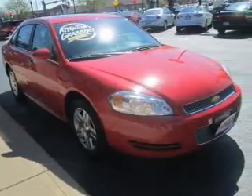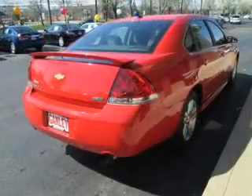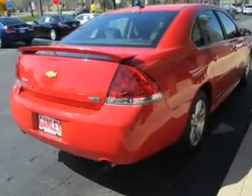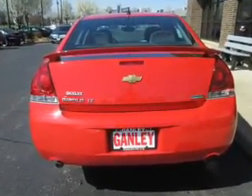The powertrain includes front-wheel drive with a reliable six-cylinder engine, connected to a smooth-shifting six-speed automatic transmission. Premium wheels give a more luxurious look. Brake safely with the anti-lock braking system. Let the sun shine in with the sunroof.